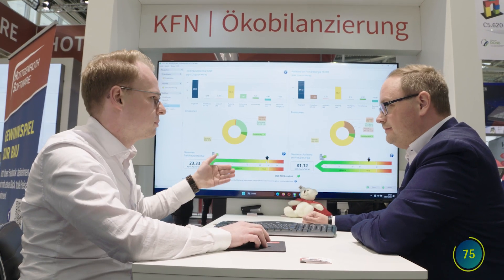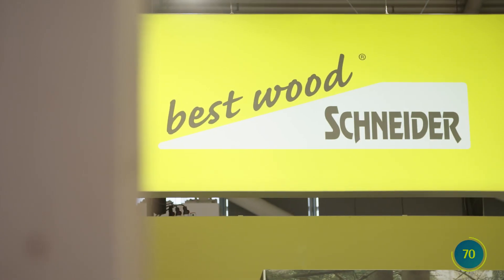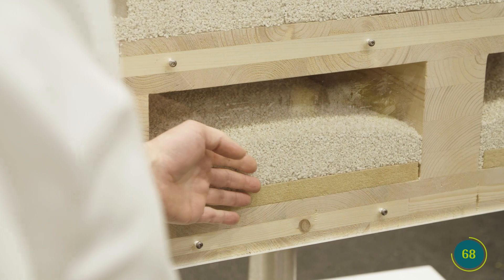Hotgenroth presents EcoCAD, an aid for lifecycle assessment according to QNG rules. Schneider Holtz presents the Best Wood CLT box ceiling FS.